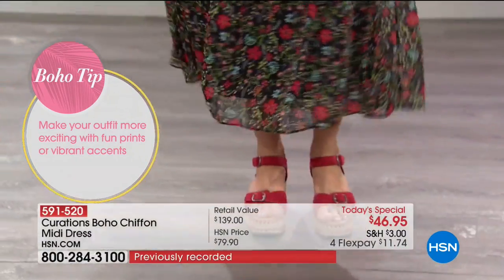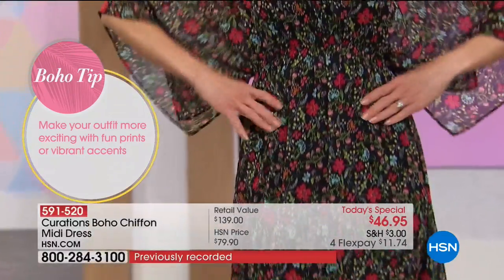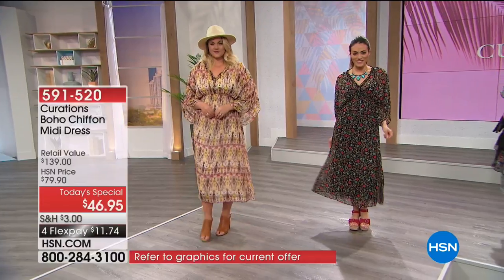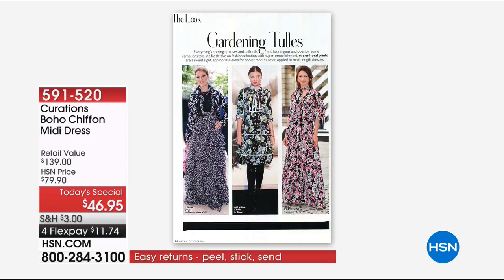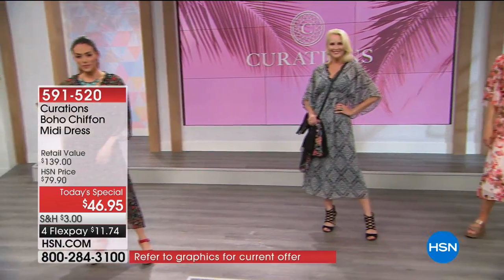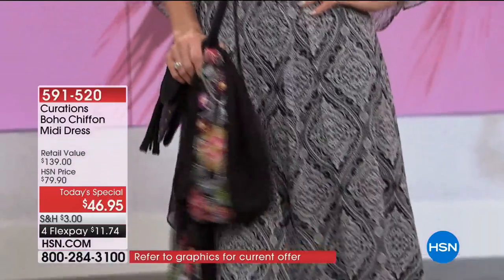That's what this boho trend is really all about — fabrics, florals, textures, layers, embroidery, embellishments. We have it all in this very flattering silhouette, and you're seeing this trend on the runways. We've taken cues from fashion magazines and brought it into everyday life, made it relatable and wearable. You can dress it up or dress it down. It's a great transitional piece you can wear all year round, from season to season.